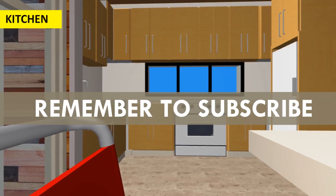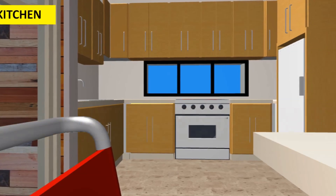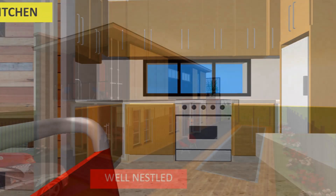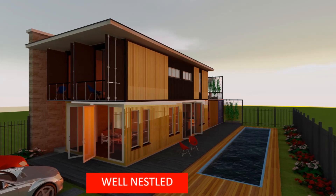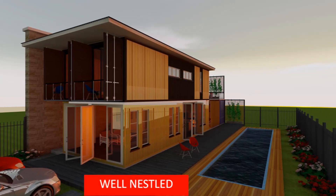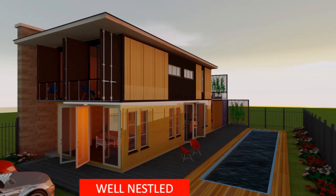Feel free to subscribe to our YouTube channel for inspiring weekly videos on amazing design ideas. The best five shipping container modern house designs we present to you are as follows.